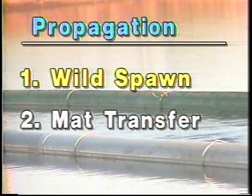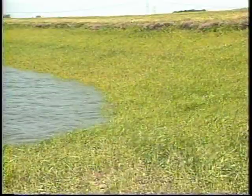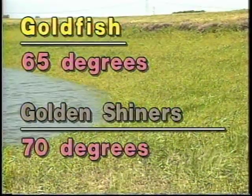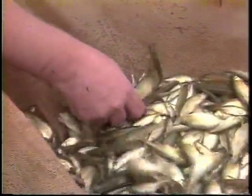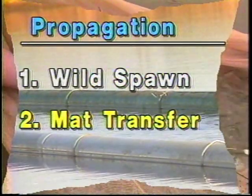The wild spawn method requires the least amount of labor and management. During late winter or early spring, ryegrass is planted around pond edges and allowed to grow. In the spring, the pond is partially flooded and broodfish are stocked. Goldfish begin spawning when water temperature reaches 65 degrees Fahrenheit; golden shiners start spawning at 70 degrees. However, wild spawning provides little control over number and size of young produced, small fish are cannibalistic, and parasites and diseases can spread from adults to young. For these reasons, the majority of golden shiner and goldfish producers use the mat transfer method.